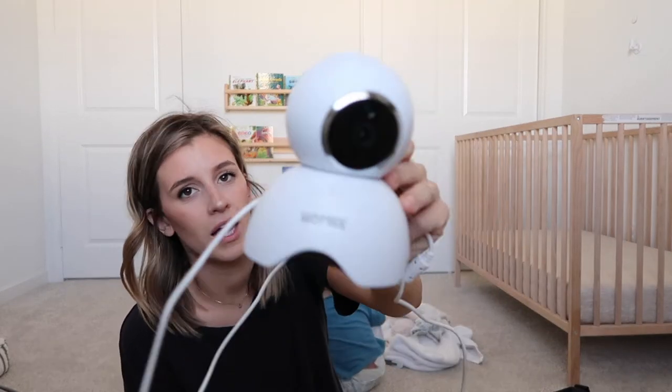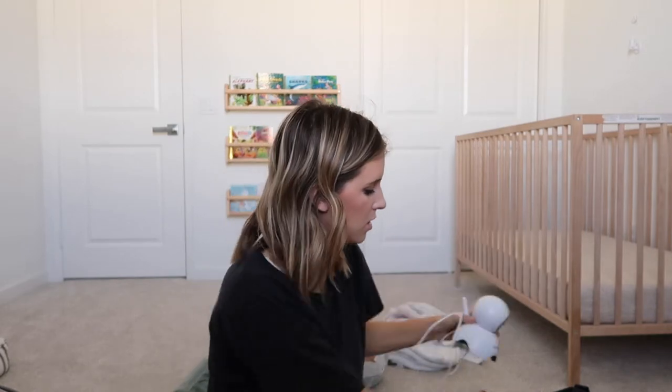We're going to be packing our monitor — we use this every single day. I'm not sure I'd recommend this one because it does make a humming noise. We loved the Motorola one from Target, that was really good. But we've been using this one — it's by the brand Homey, it's on Amazon.